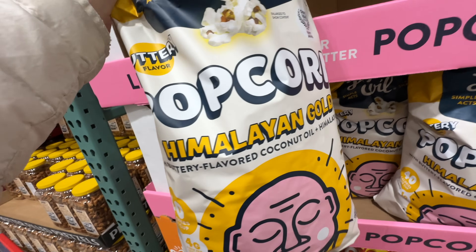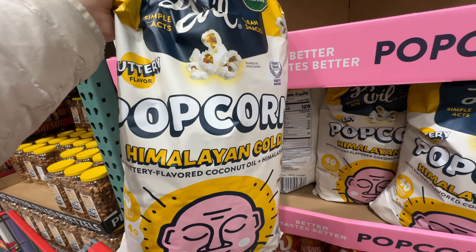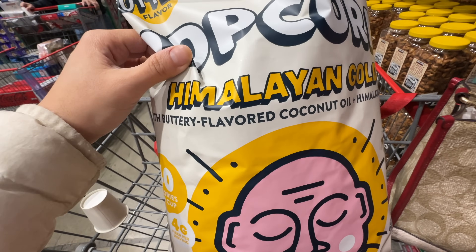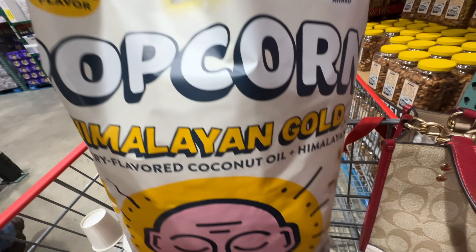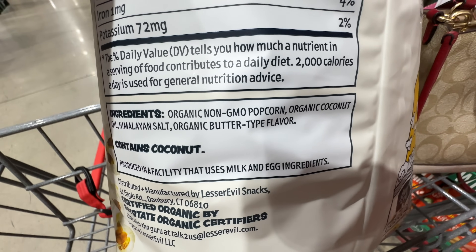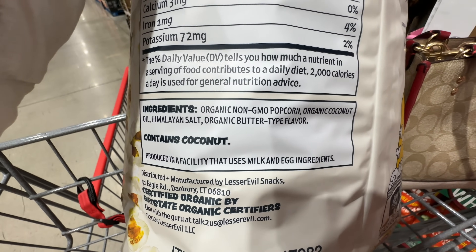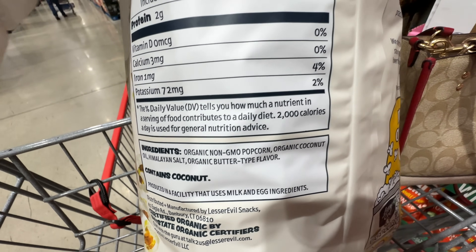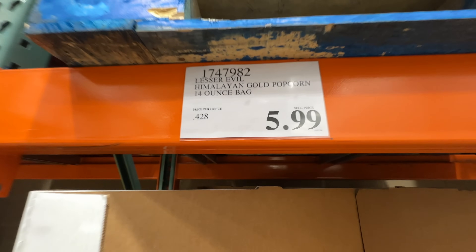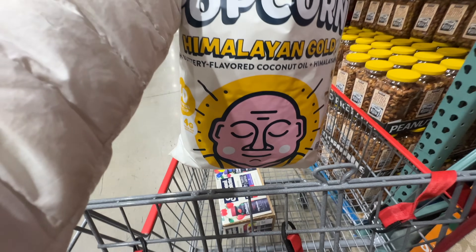Oh my gosh — Lesser Evil is sold at Costco now! I used to buy this from Whole Foods where it's $4 for a small bag, but here it's $6. The Lesser Evil Himalayan Gold Popcorn — basically butter-flavored with coconut oil. Ingredients: organic non-GMO popcorn, organic coconut oil, Himalayan salt, and organic butter-type flavor. It's USDA organic and not sunflower or vegetable oil. This is really good — $6 is a great deal compared to other stores. Getting a bag.